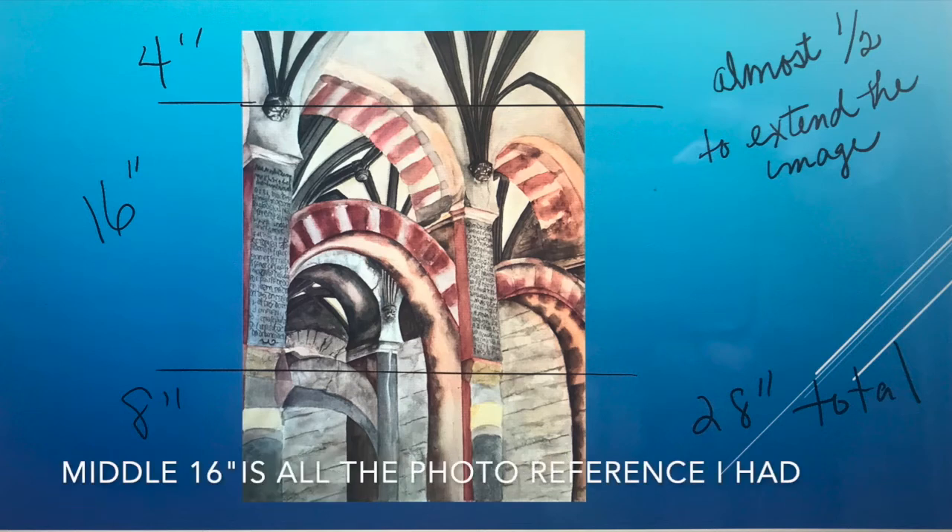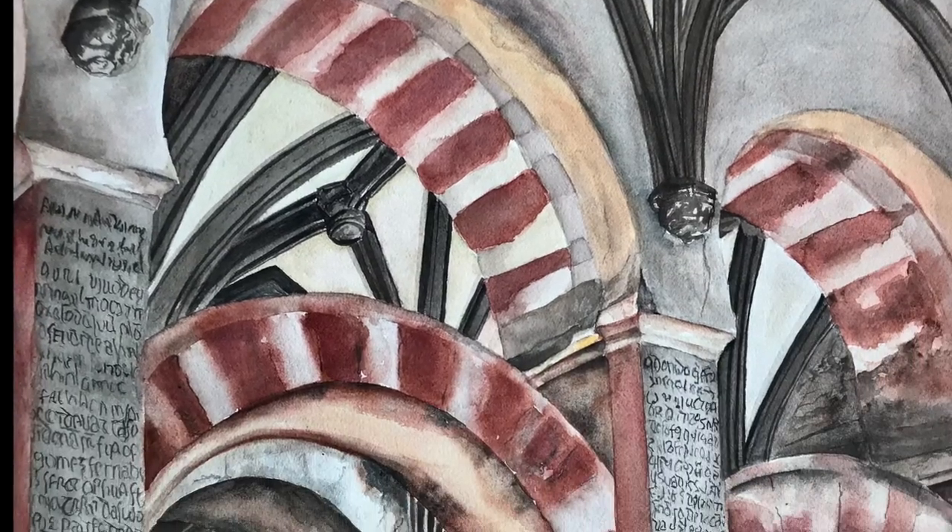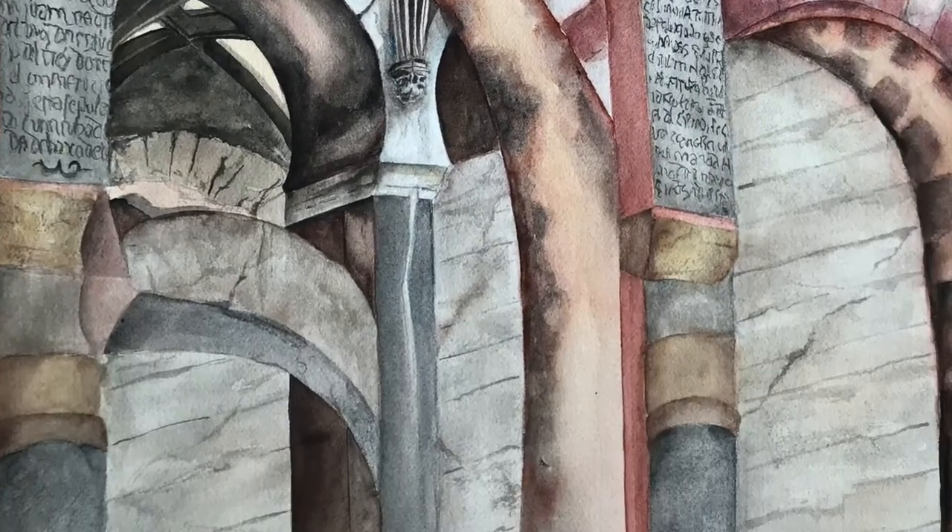So here you're going to kind of see how I show you that information. There's some close-ups. Here it is finished.